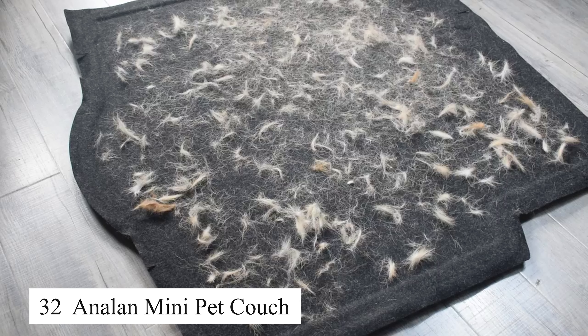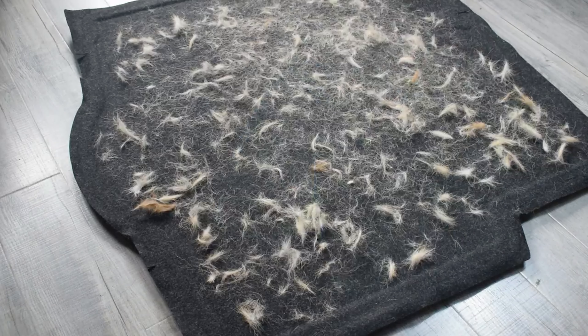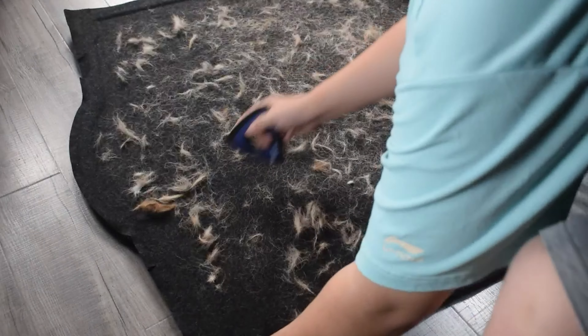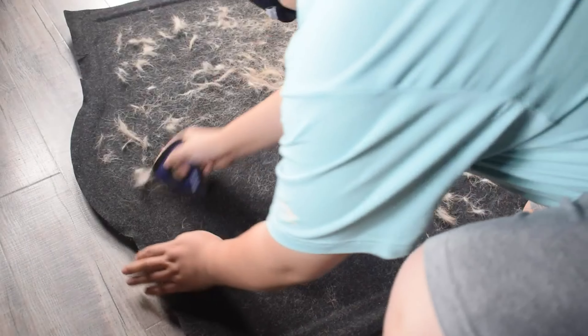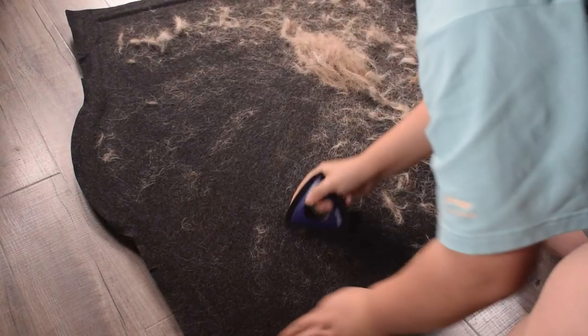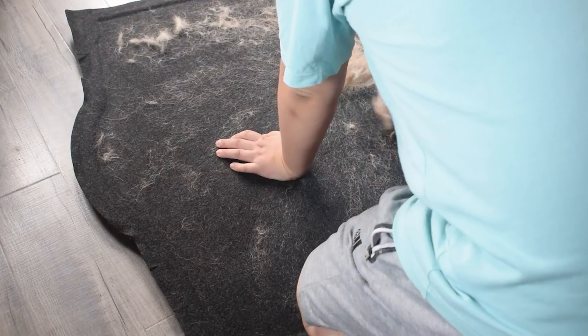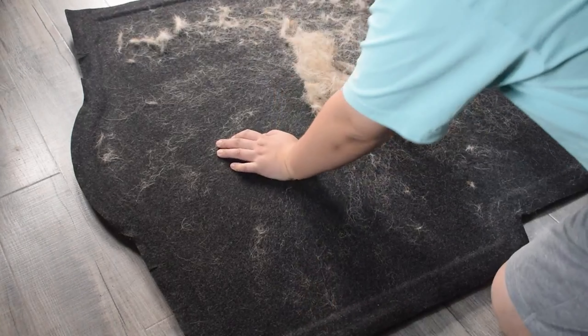This mini pet couch is the perfect spot for my pets to relax and rest during long car rides. With its soft and cushioned padding, the couch ensures my pets stay comfortable and cozy. Its compact design fits easily on the car seat without taking up too much space. This is an essential accessory whenever I take my pets on long journeys.